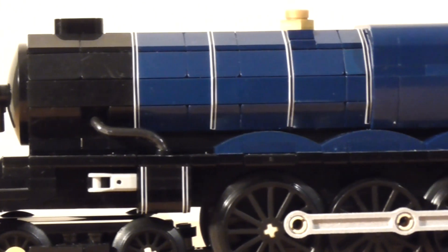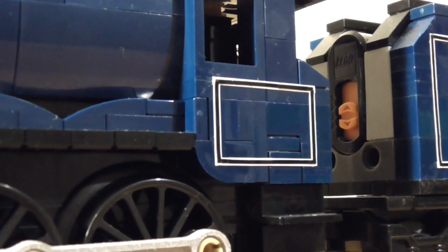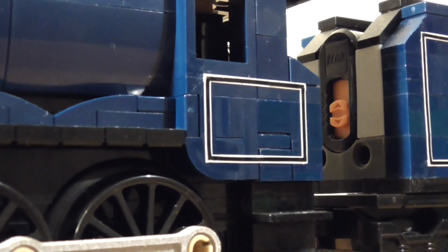While a lot of the build was quite standard, there were some tricky techniques needed to pull this one off. Due to the limited parts available in dark blue, the shape of the cab was only made possible by a very complicated building technique.